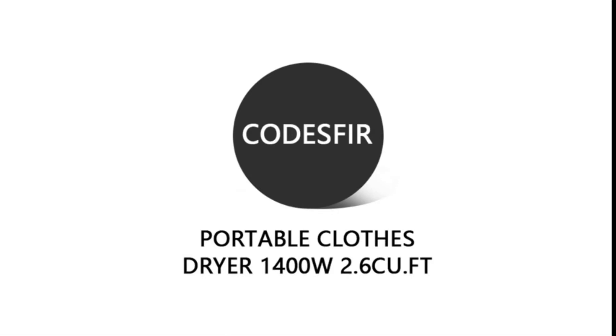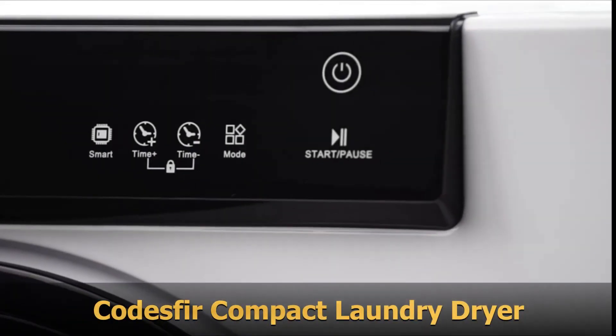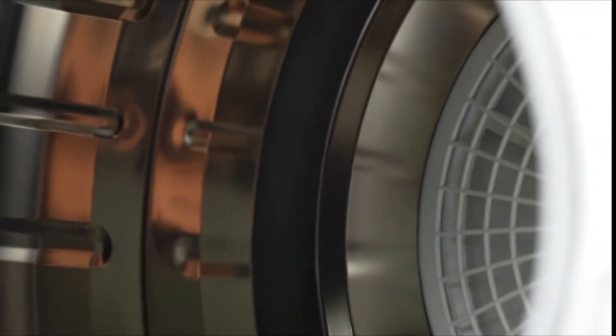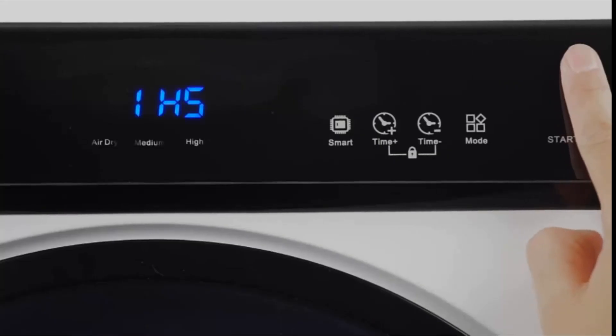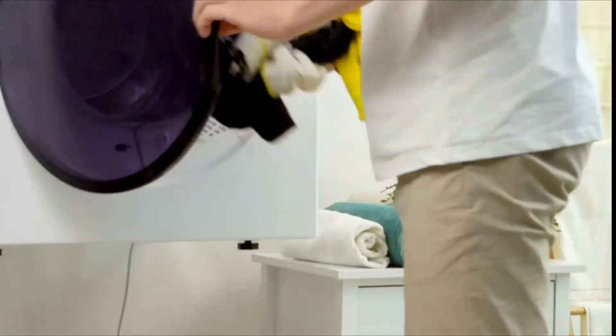This is a portable clothes dryer from Codesford. The upgraded stainless steel tumbler design and 1400-watt power can reach temperatures up to 149 degrees, accelerates drying, and automatically stops when clothes are dry, saving electricity bills. With a generous 2.6 cubic feet of capacity, the dryer can dry up to 13 pounds of wet laundry, nearly enough for the entire family, though for quick-drying it is recommended no more than 10 pounds at a time.